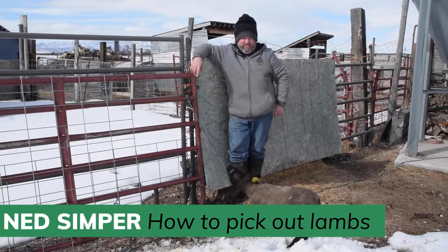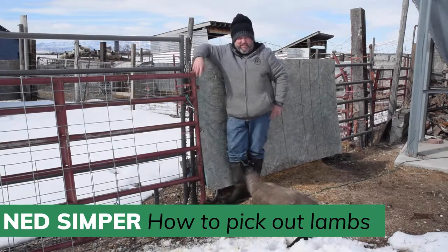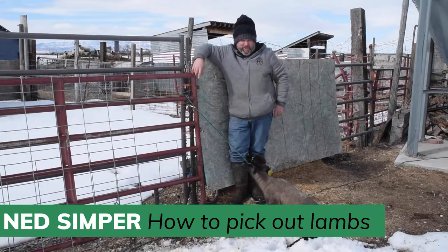Hey, I'm Ned Simper. For those of you who don't know me, I have been involved in the sheep business and raising lambs since I was nine years old. So this is my 35th year doing this. I'm the chairman over the sheep for the Cache County Fair.